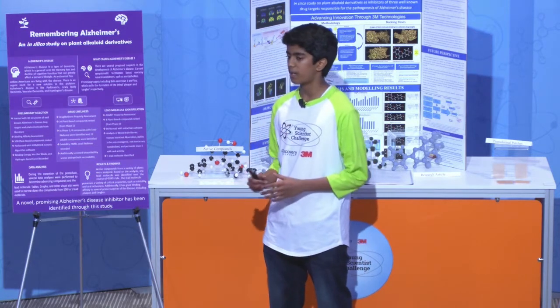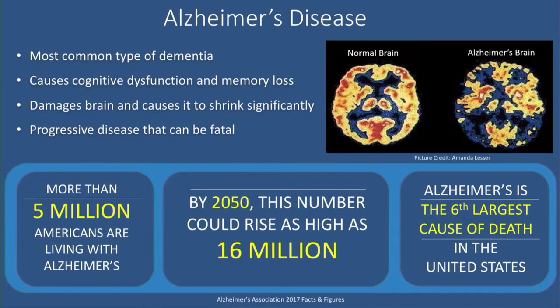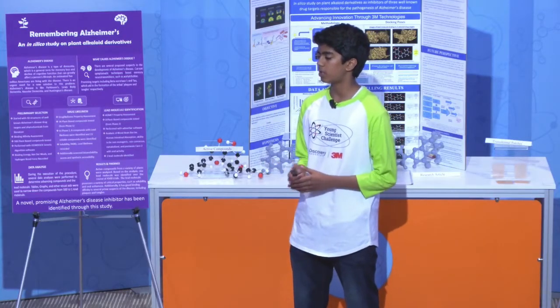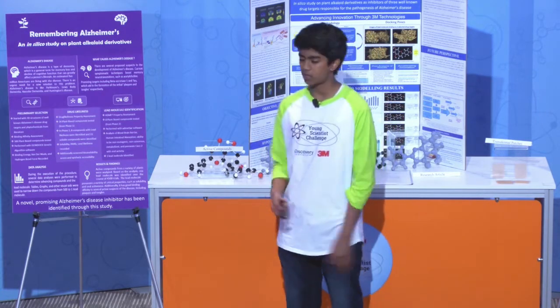Although the exact causes of Alzheimer's disease are still unknown, the prime suspects are called plaques and tangles. Plaque and tangle buildup in the brain can significantly disrupt the brain's normal function. The approach of my project was to find a compound that can bind to these plaques and tangles and disrupt their toxic function, slowing the further onset of Alzheimer's in patients.